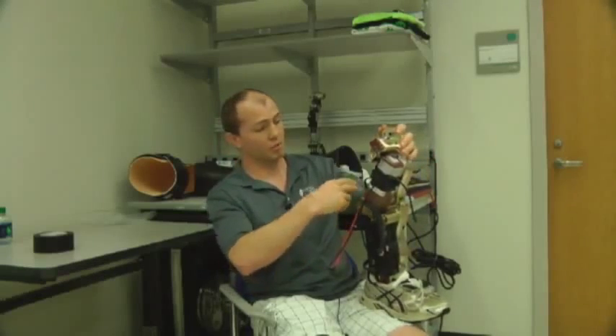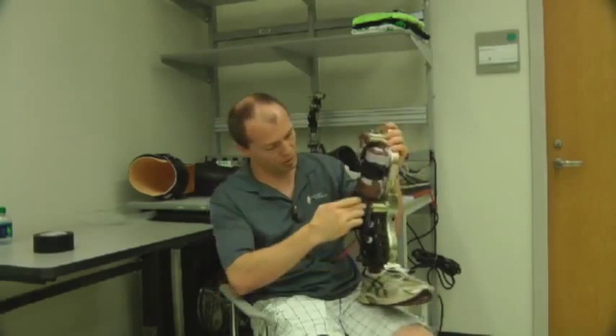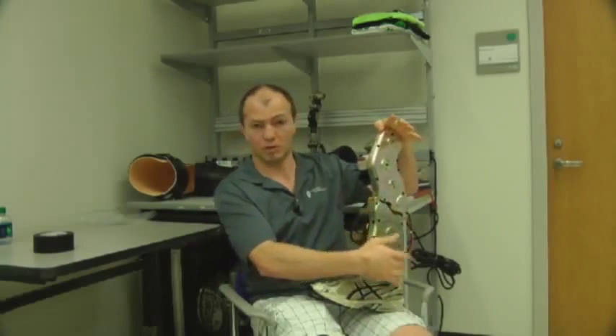On Sunday, Valter will participate in the Skyrise Chicago Climb, a fundraiser for the Rehabilitation Institute. Researchers will be cheering him on while they monitor the prosthetic's performance.